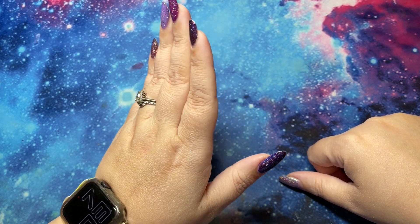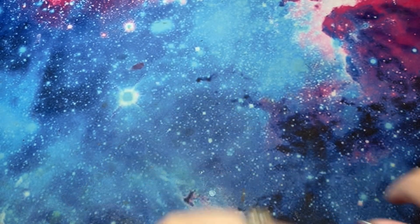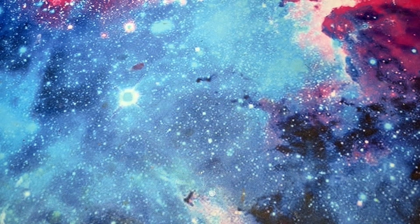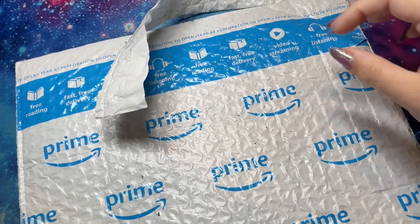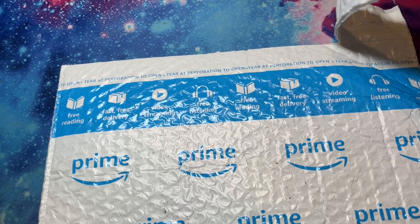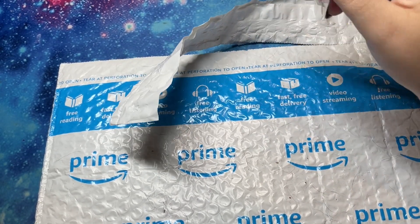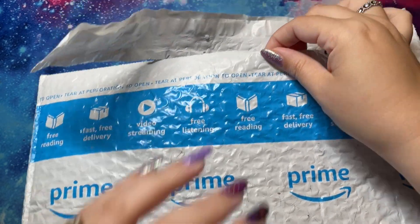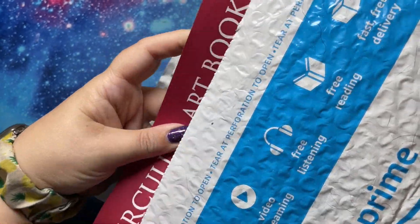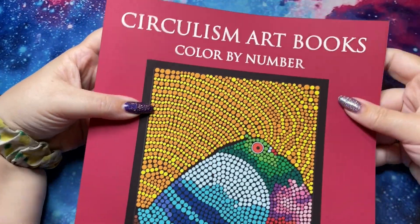This is the second time we're doing this. I've had this package for like a week and haven't gotten to open it because I haven't been able to film. It's from Amazon — he accidentally tore into it because he forgot, but he didn't take it out and I haven't looked yet either. So we're going to open this, see what it is, and then color from it.